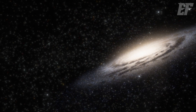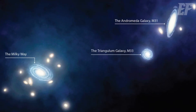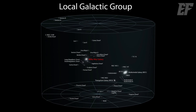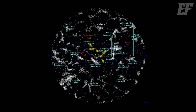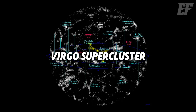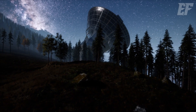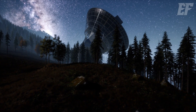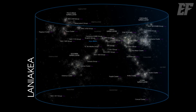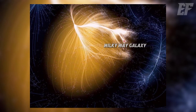Galaxies are collections of stars, but groups of galaxies form galaxy clusters. Our Milky Way, Andromeda, and the Triangulum Galaxy, along with some smaller galaxies, form the Local Group, which spans 10 million light years. The Local Group, along with over 100 other galaxy groups, makes up the Virgo Supercluster, with a diameter of about 110 million light years.